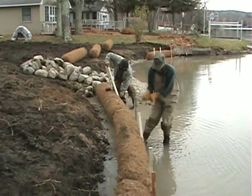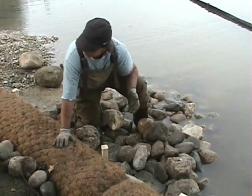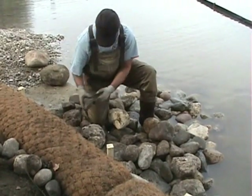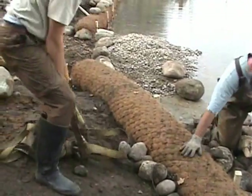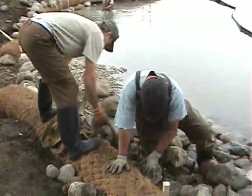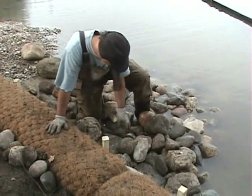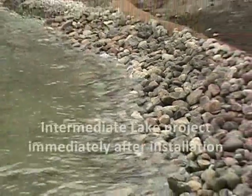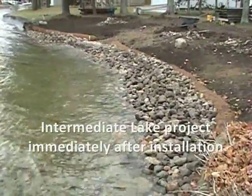Coir logs are an important part of the project. Basically, the bottom layer is bigger and it gets smaller as it comes up. The selection and installation of fieldstone is both a science and an art. With the coir, fieldstone, and gravel now in place, the shoreline will be planted immediately behind the coir logs with native shrubs and other plants.